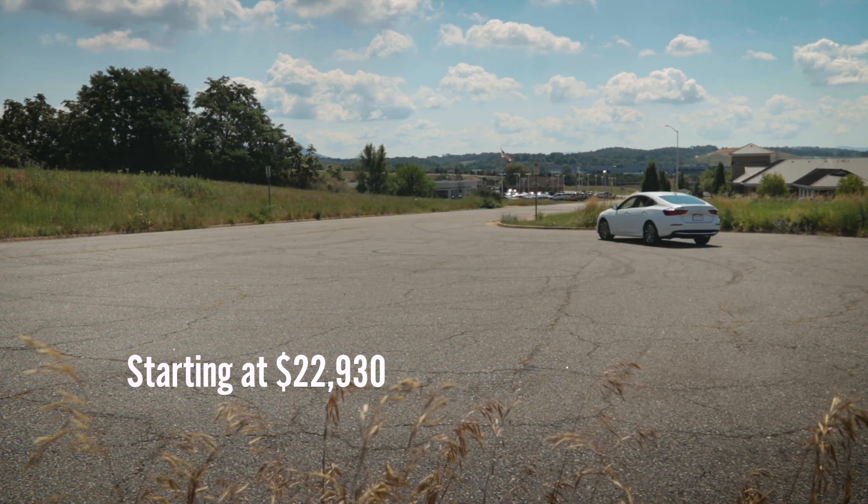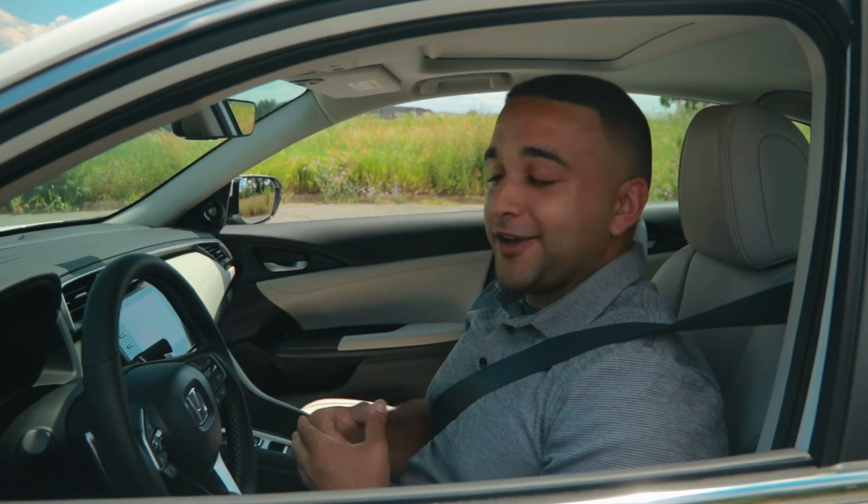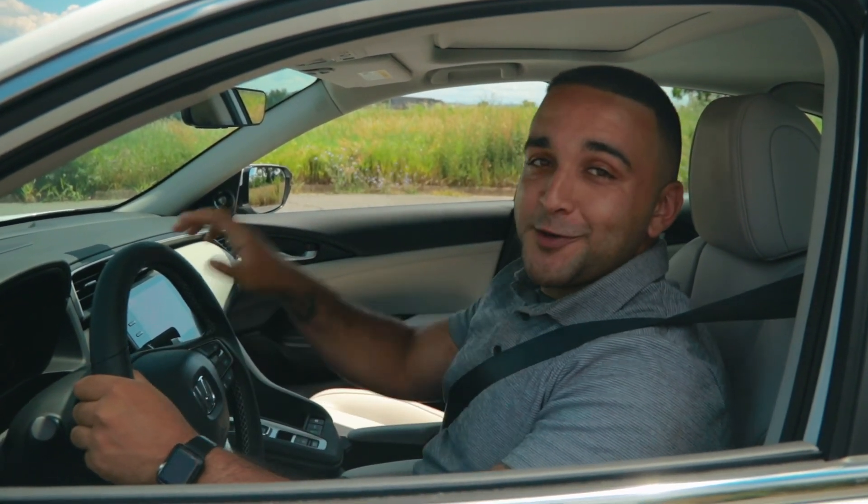Thank you guys so much for watching our video. We hope you enjoyed it, and most importantly, we hope to see you soon here at Harrisonburg Honda — hopefully taking one of these home. We'll see you soon. Bye.